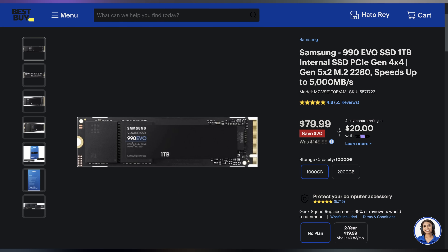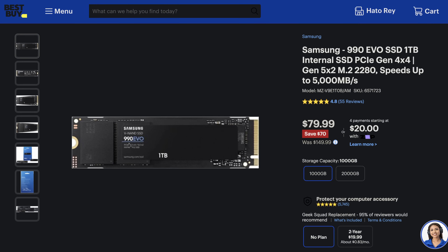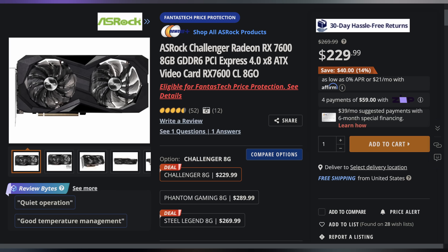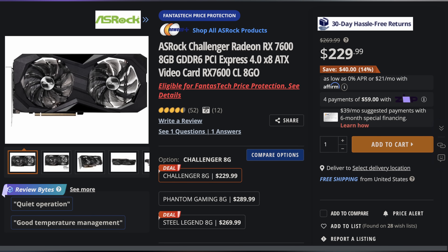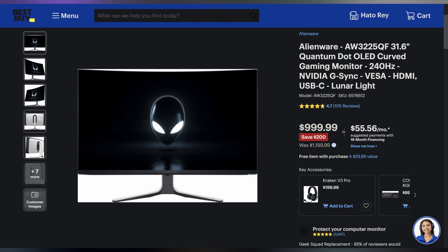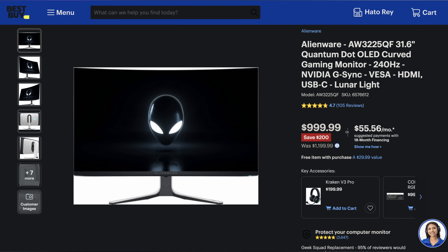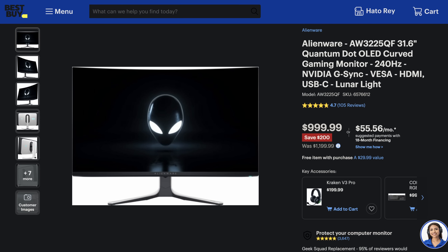Welcome back to Nifty Deals, bringing the hottest tech deals on the internet. Starting off with the Samsung 990 Evo NVMe M.2 SSD — specifically the 1TB version going for $79.99, making it $70 off. Next up we have the ASRock Challenger Radeon RX 7600 8GB graphics card for only $229.99, making it $40 off. And lastly we have the Alienware 31.6-inch 4K 240Hz Quantum Dot OLED Curved Gaming Monitor for only $999.99, making it $200 off. You can find these and more linked in the video description below.